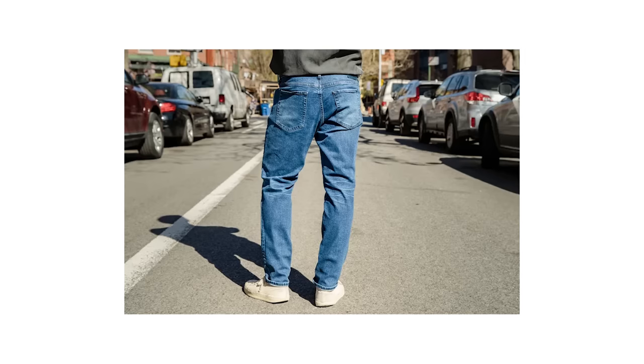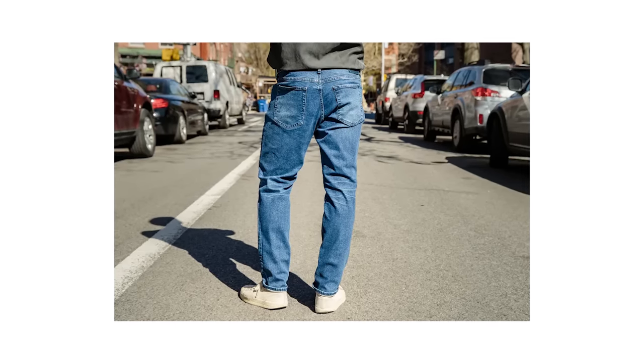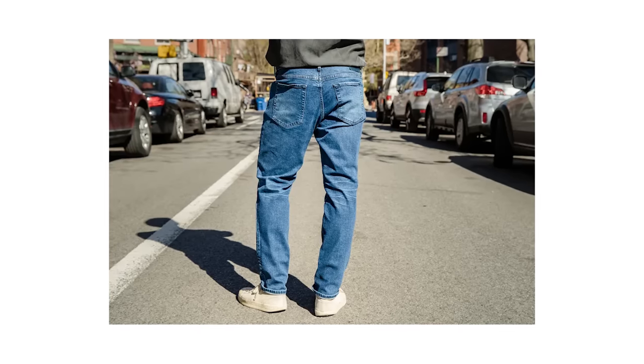Some of my favorite pairings with these particular pants include a crisp white tee and sneaker combo, or with a stylish outerwear piece like a suede or corduroy trucker jacket, or a classic navy bomber. Just remember to choose the right cut depending on your specific body type — a slim fit jean if you have a slim to regular build, and a straight fit or athletic fit pair if you happen to be one of my bigger guys out there.